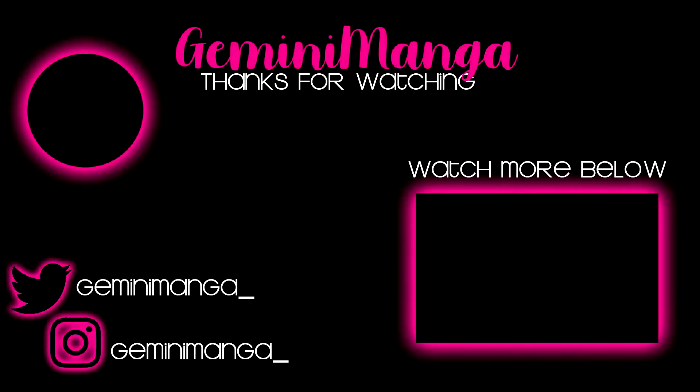Alright, thank you guys for watching. Make sure to leave a like, leave a comment, let me know what you want to see. I'm probably going to do a couple things in the future, so just let me know. Follow me — I got Instagram, I got Twitter, just made those along with the channel. Follow and let me know. Alright, bye!